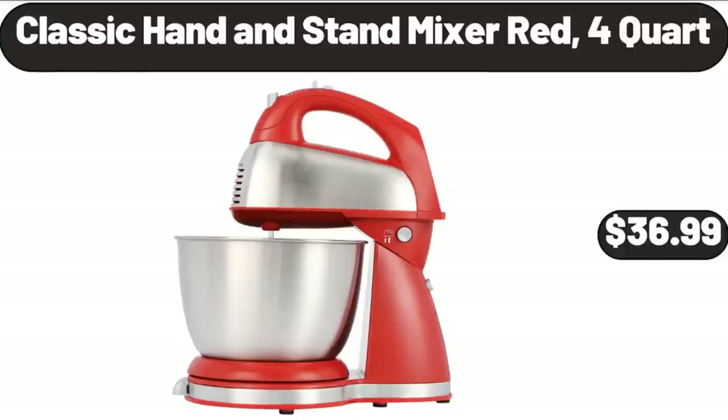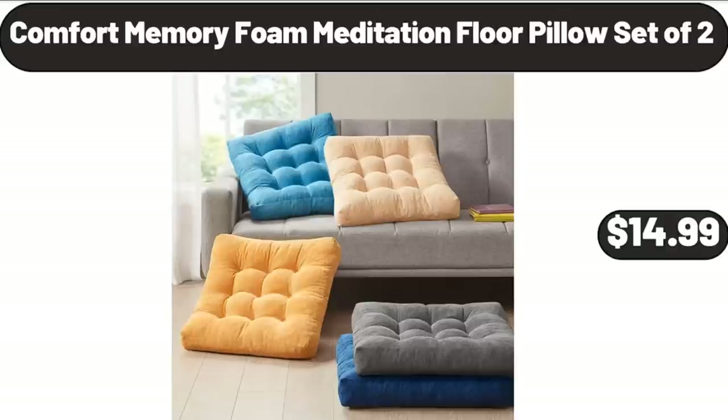Classic Hand and Stand Mixer, Red, 4-quart, $36.99. Comfort Memory Foam Meditation Floor Pillow Set of 2, $14.99.